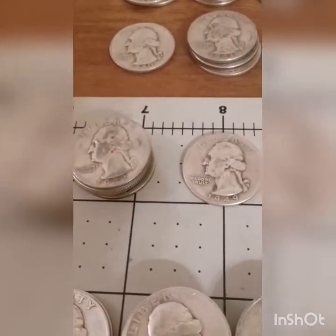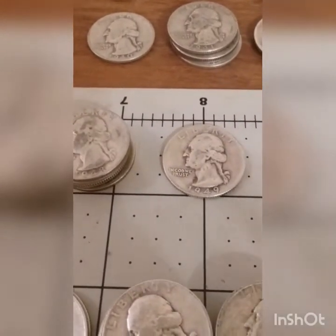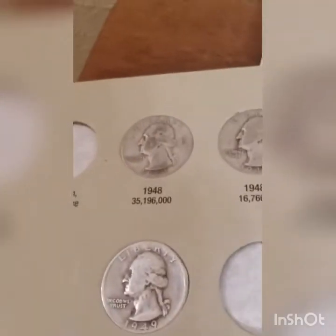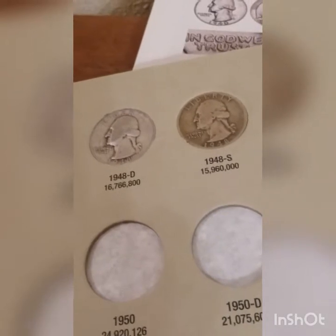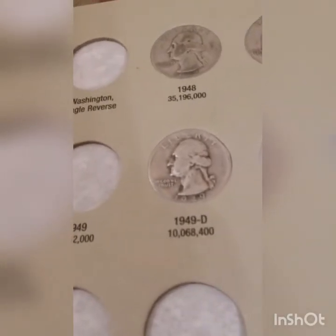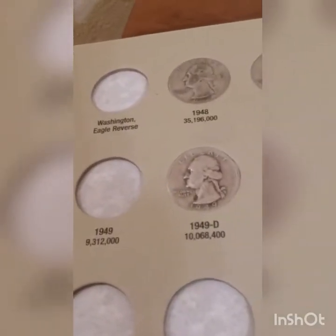I'm going to go through the 1948 and 1949 coins and fill those holes in the book. We got a 48 Philadelphia, 48 Denver, and managed to get the 48 San Francisco — mintage of only 15.9 million, not too bad. And the 49 Denver at 10 million mint — that's even better. So we're doing fairly well so far.